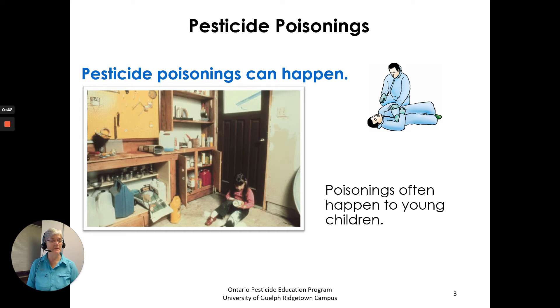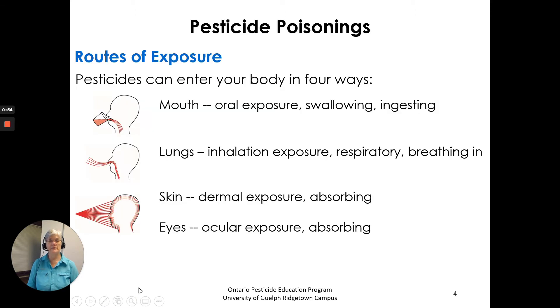Pesticide poisonings can happen. Poisonings often happen to young children. Here is an example where pesticides were not stored safely and a child was able to get access to them.